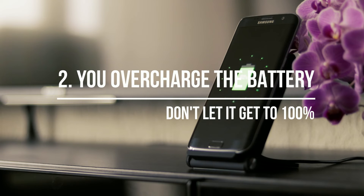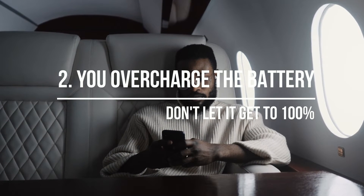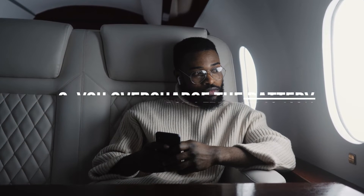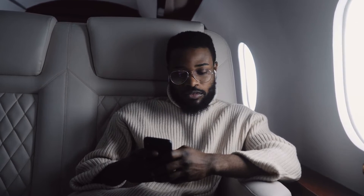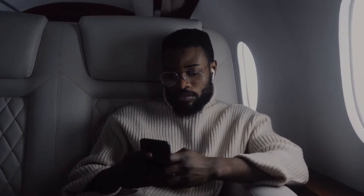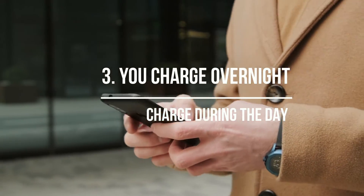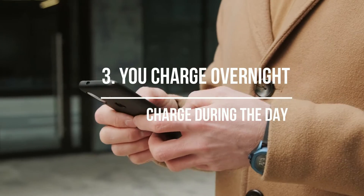You charge the battery to 100%. Keeping your phone constantly charged at 100% is not good — this will cause wear on the battery as it only has a finite number of charge cycles. A battery works best when kept between 35% and 85%.